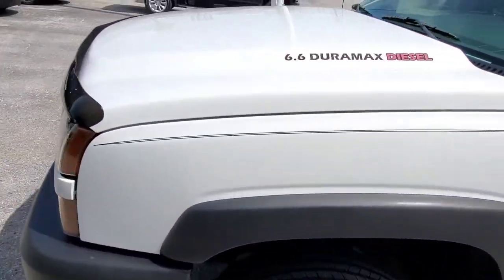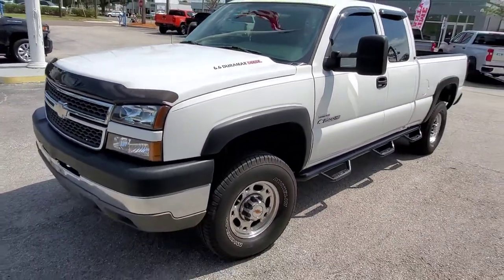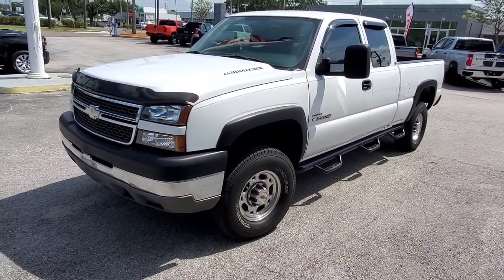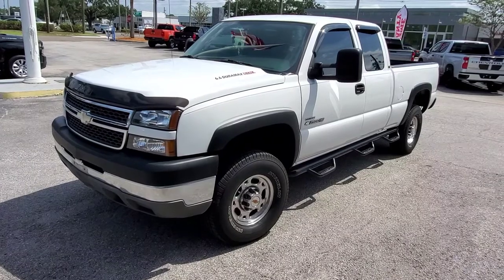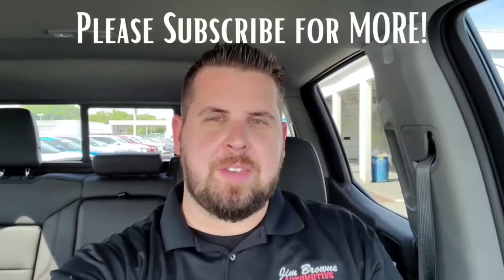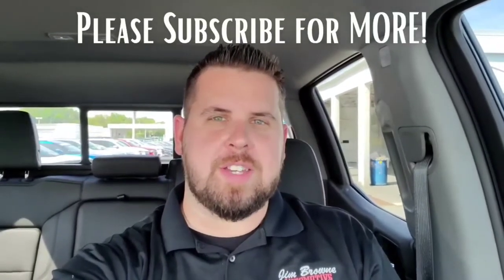If you want to see more pictures, I've got the pictures going on the website right now. This should not last through the weekend — priced to just sell it fast. You can reach me anytime, I'll help out. Thank you so much for watching that video. I hope you liked it.